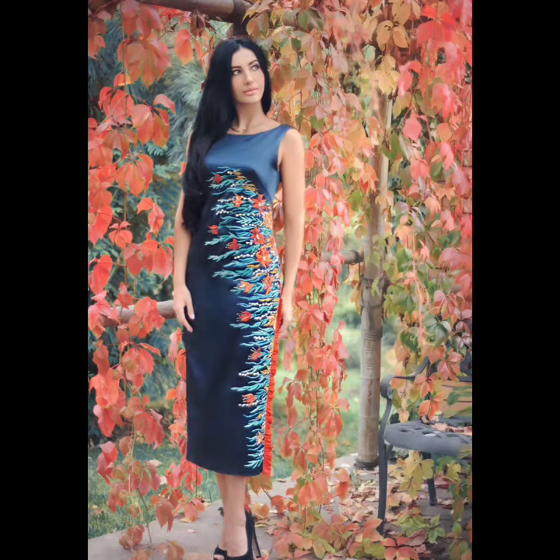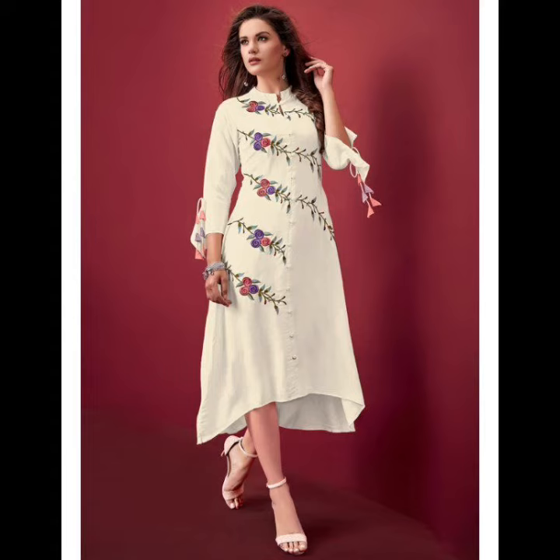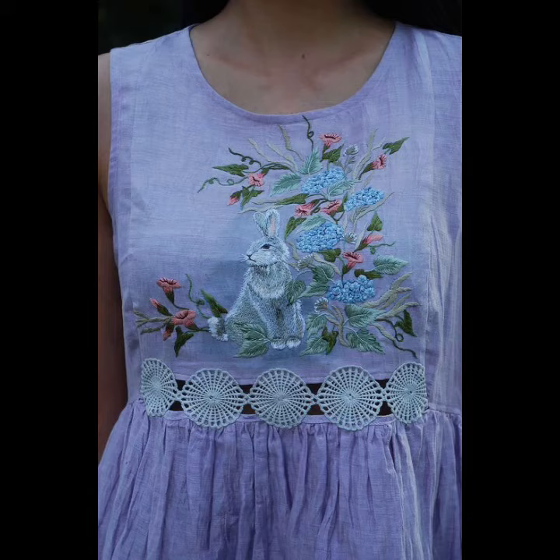If you want more stylish and trendy ideas related to women's fashion, women's dress designing, hand art, hand embroidery, and many more creative ideas for women's dressing style and women's fashion world, subscribe to my channel and don't forget to comment below this video so that we could get to know what you feel about our content and what you want us to share with you. Thank you so much for watching.